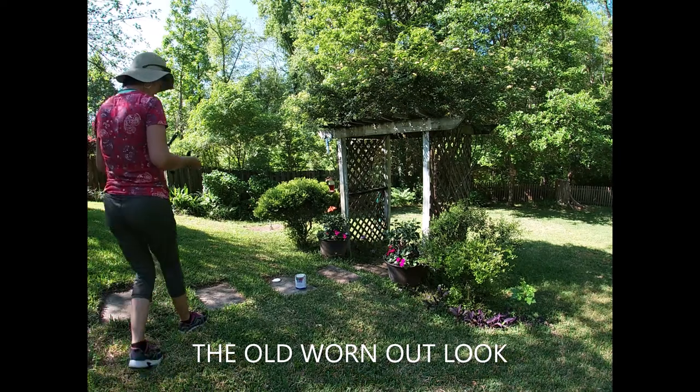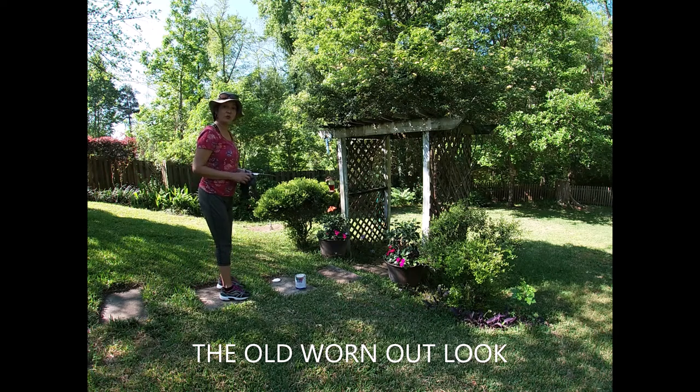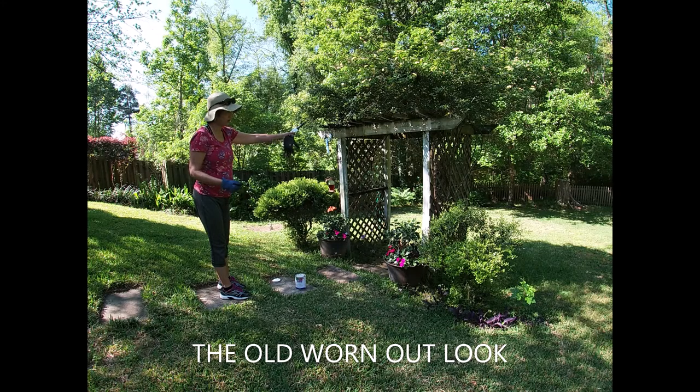Good morning everybody. I'm painting the arbor, okay? We have already cleaned it — my husband has already cleaned it. It needs to be repainted.